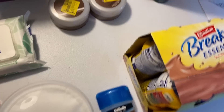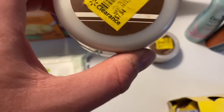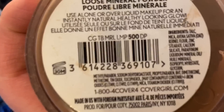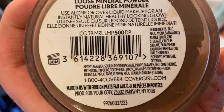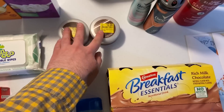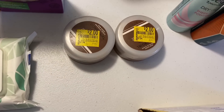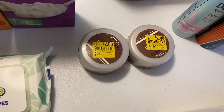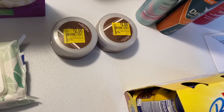These CoverGirl face powders were on clearance for two dollars at my Walmart, and there's a three-dollar-off coupon for any CoverGirl face product, making these free plus one dollar overage. I grabbed two, so that was a two-dollar money maker total — absolutely insane.